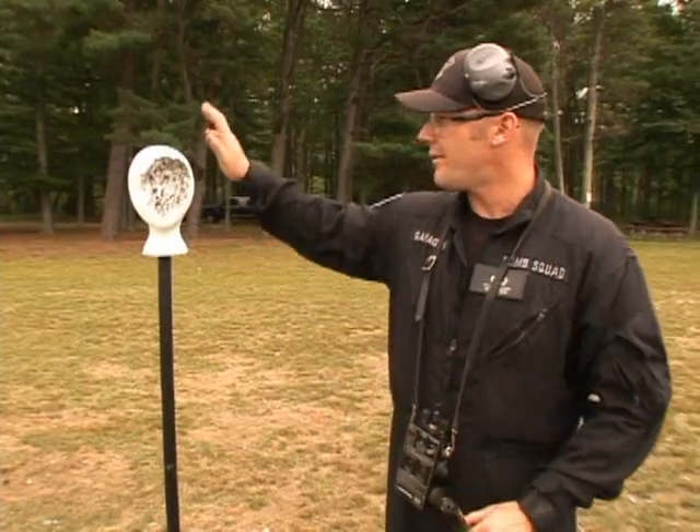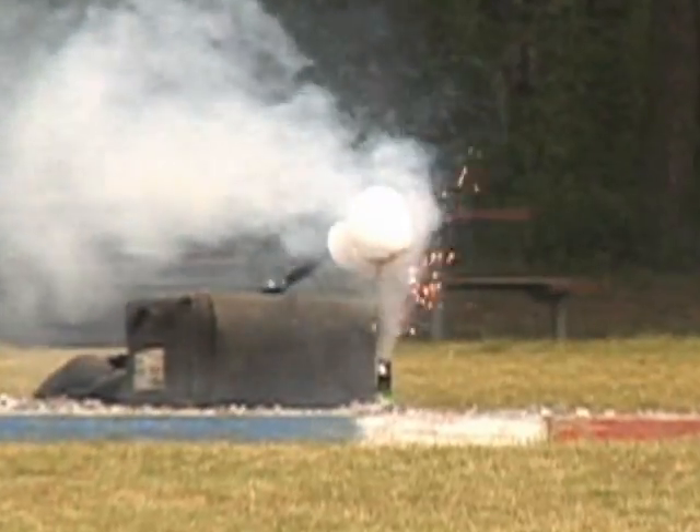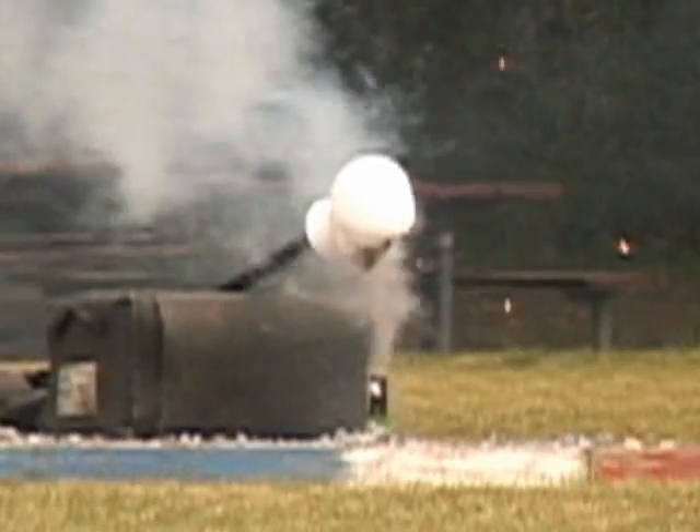I know this is a styrofoam head, but you can imagine what that would do to a child's or even an adult's face or eyes. We do want to signify that a lot of eye injuries occur. That's why you see the doctors here today speaking about it from their end of things.